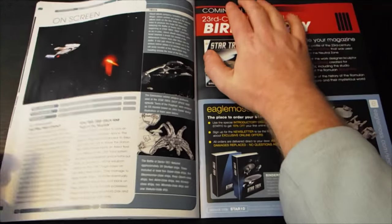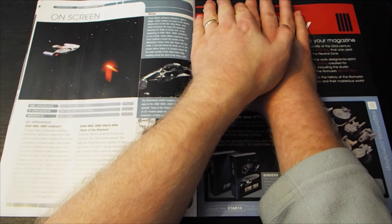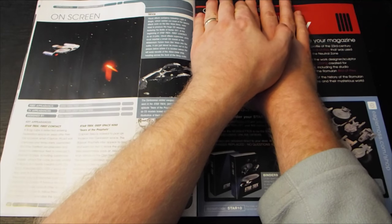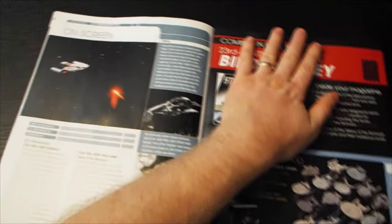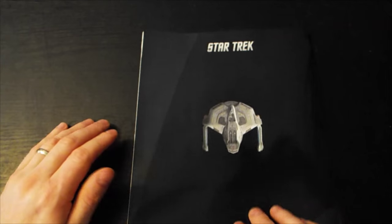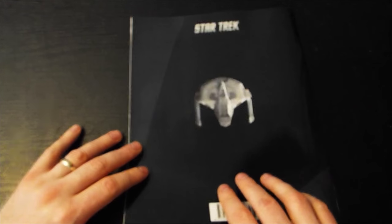First appearance: Star Trek First Contact. TV appearances: Star Trek Deep Space Nine. Key appearances: Star Trek First Contact and Star Trek Deep Space Nine. I don't mind covering this because you can see what the next ship is in the title, but there we go — there is the Sabre class in all its glory.